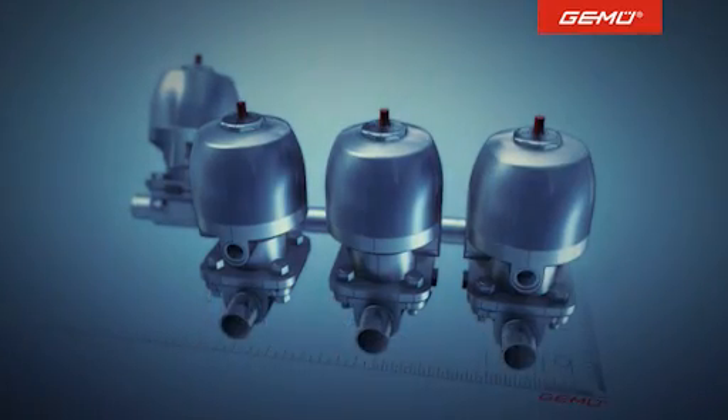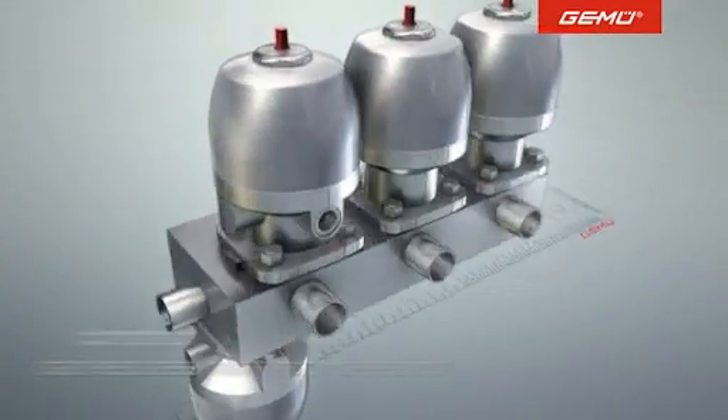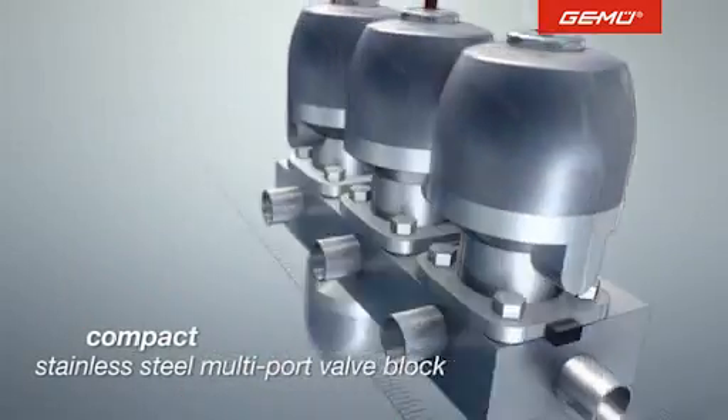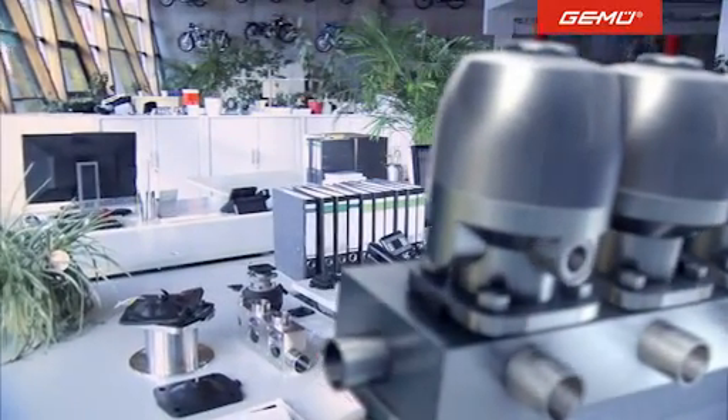There is, however, a perfect solution. Pipes, valves and sensors can all be combined in a single compact block with the stainless steel multi-port valve blocks made by Gumu.